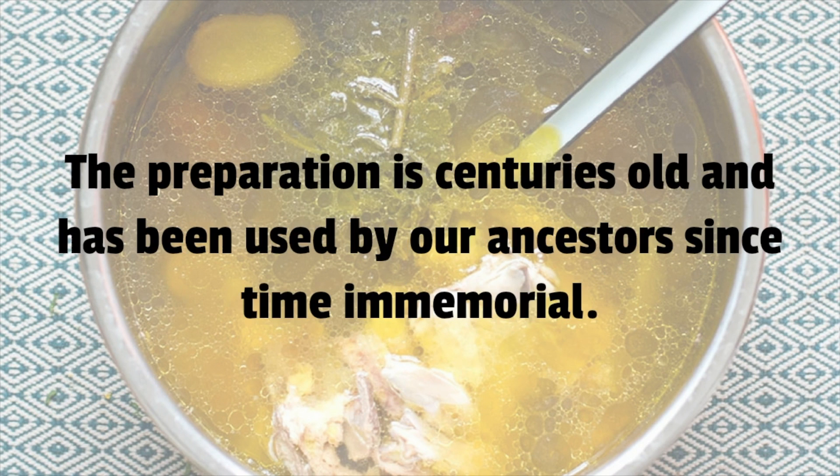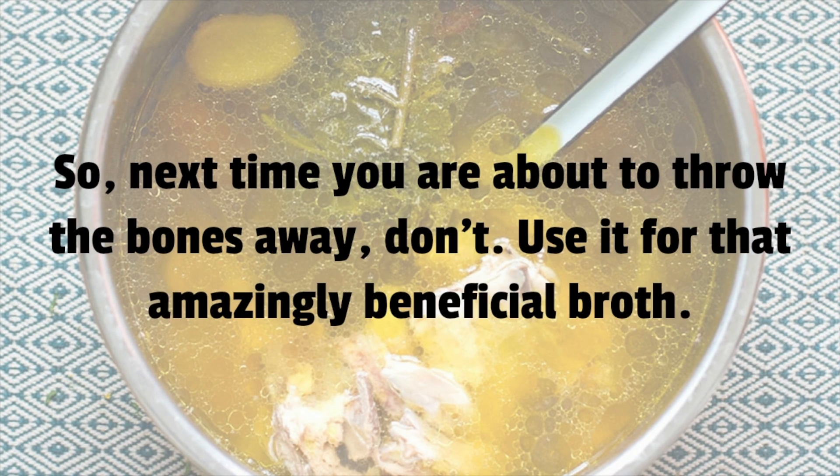The benefits of bone broth are many and it is perhaps not possible to count all of them. The preparation is centuries old and has been used by our ancestors since time immemorial. So next time you are about to throw the bones away, don't — use them for that amazingly beneficial broth.